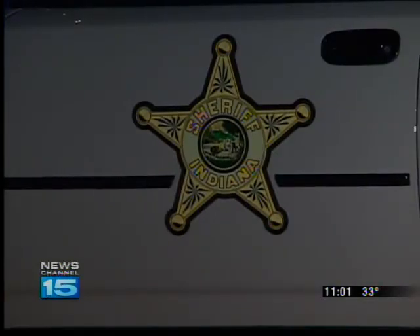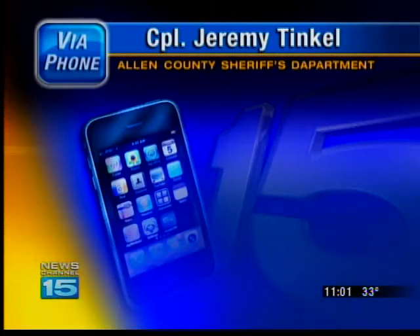Corporal Jeremy Tinkle with the Allen County Sheriff's Department says it has been for his deputies. They say it's very difficult to be able to decipher between the 2011 sticker and the 2013 sticker.